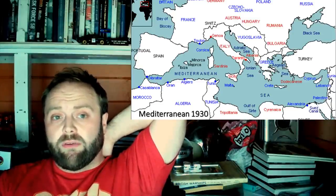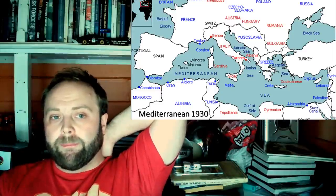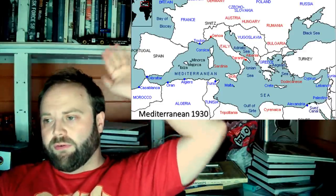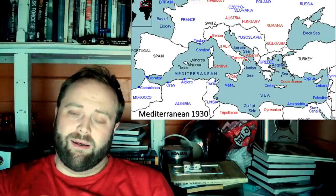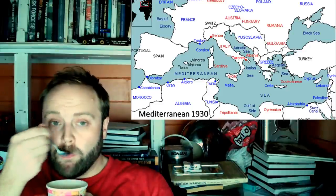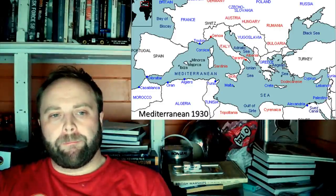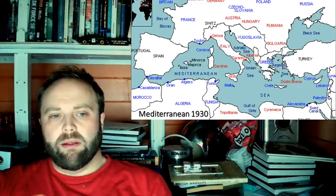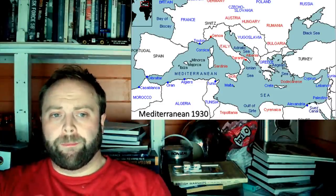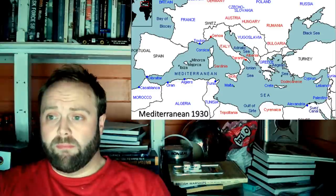The Capitani Romani class originally start as Esploratori Oceanici — Ocean Scouts — before they become lighter Condottieri-class vessels. If you could build something any lighter than the Condottieri and actually call it a light cruiser. But that's what they are. Their machinery would develop 110,000 shaft horsepower, giving them a top speed of 41 knots. That is a lot of power and that is a lot of speed. They're still not going to outrun aircraft.